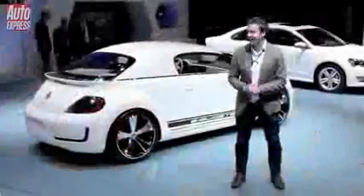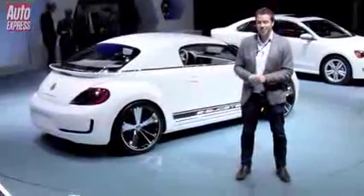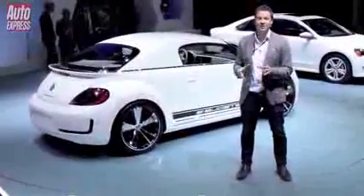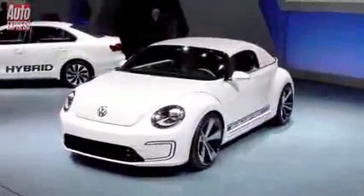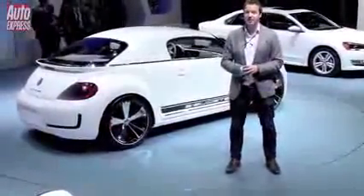So what is VW trying to tell us? Well, squint, remove that roof and you've pretty much got the new Beetle Cabriolet that's going to arrive later this year. But there's a little more to it than that. We had a chat with Klaus Bischoff, the head of design for VW, and he told us that this does preview a two-seater Beetle Speedster, and that'll arrive in around two years' time.